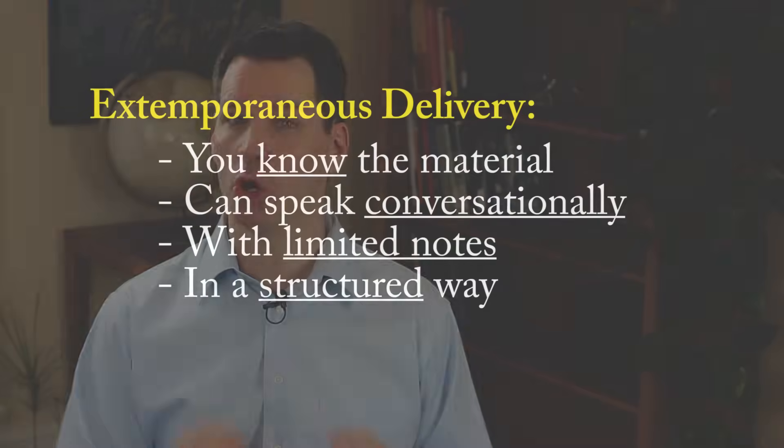Let's put it this way: nobody wants to hear you give a memorized presentation, and nobody wants to listen to you read a presentation word-for-word. Do you want to listen to someone like a robot give a memorized word-for-word presentation? Nobody likes it. And unless you're president of the United States using teleprompters, you probably won't ever be asked to do this in a professional setting.